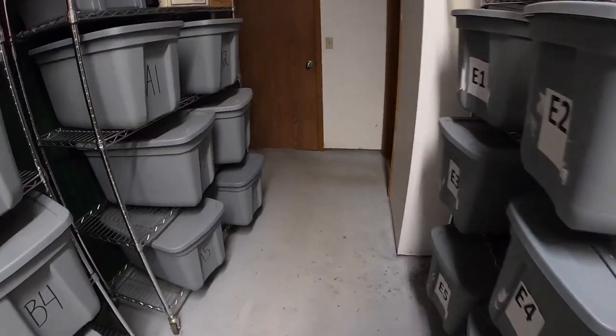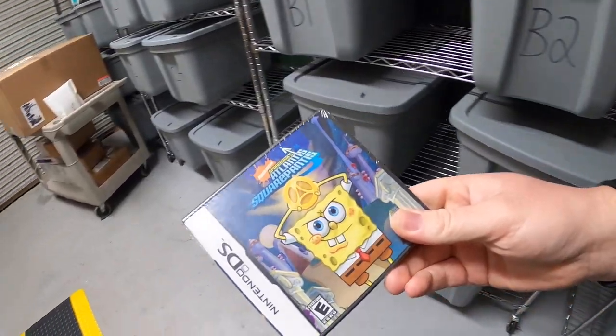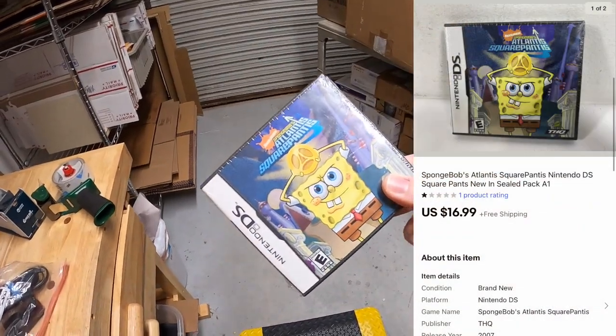The Sony Handycam sold for $34.99 plus shipping. Next up in A1 is a SpongeBob SquarePants Nintendo DS game, new in the plastic. That sold for $16.99 free shipping.